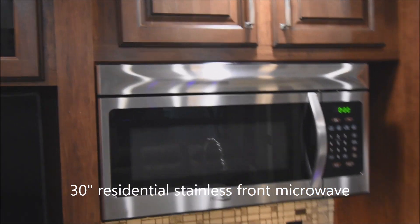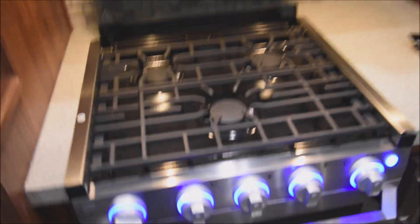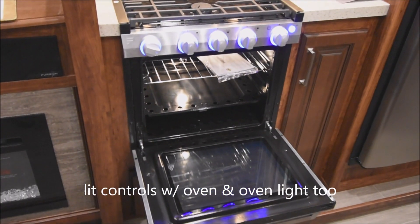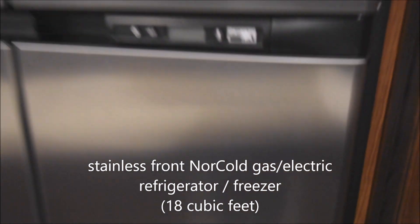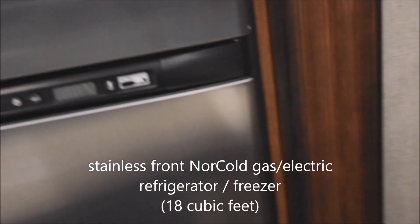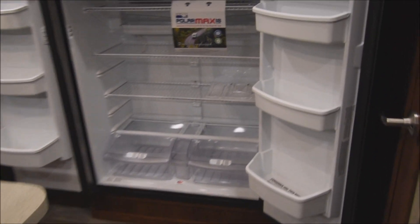Moving along, you have a convection 30-inch residential-style stainless steel front microwave oven. And down below we have a three-burner range top with a fold-away cover and lit control knobs, as well as the oven below, which also has an oven light and additional storage. Moving along over to here, your refrigerator and freezer — Norcold, gas and electric — with stainless steel fronts. Let's open it up — the freezer is up above, and that is an 18 cubic foot refrigerator complete with crisper doors down below.